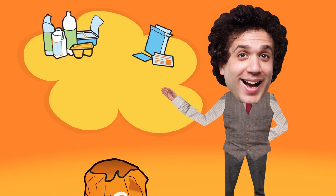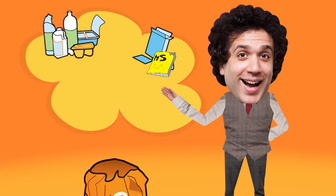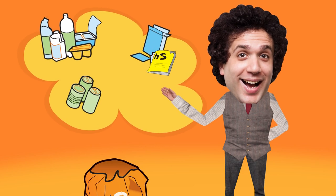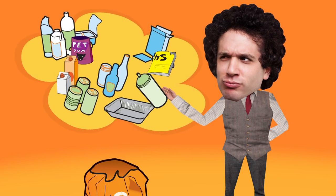Paper, including everything from newspapers and magazines to junk mail and envelopes. Cardboard packaging, food and drink cans, foil and empty aerosols, drink and food cartons, and glass bottles and jars.